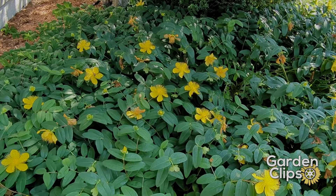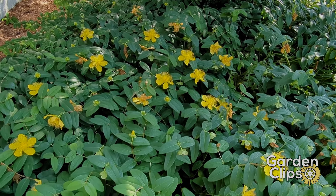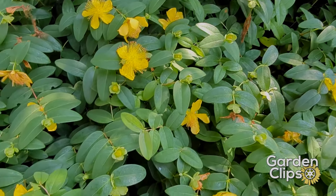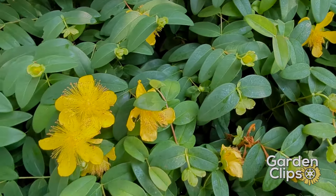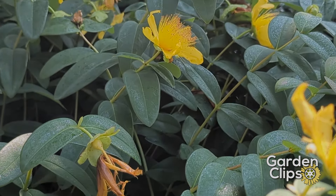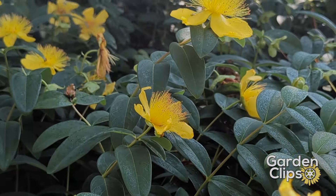Early in the spring it emerges as a clump of light green, wonderful looking leaves that develop over April, May into June. Then in June there's a flush of flowers right around the solstice, but it will continue flowering right through August into September with beautiful yellow flowers with outer petals that recurve.